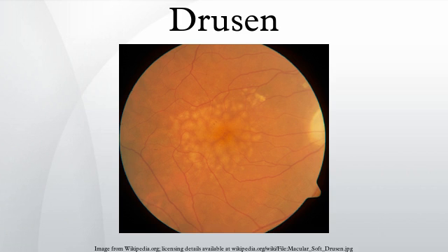Drusen associated with aging and macular degeneration are distinct from another clinical entity, optic disc drusen, which is present on the optic nerve head. Both age-related drusen and optic disc drusen can be observed by ophthalmoscopy.